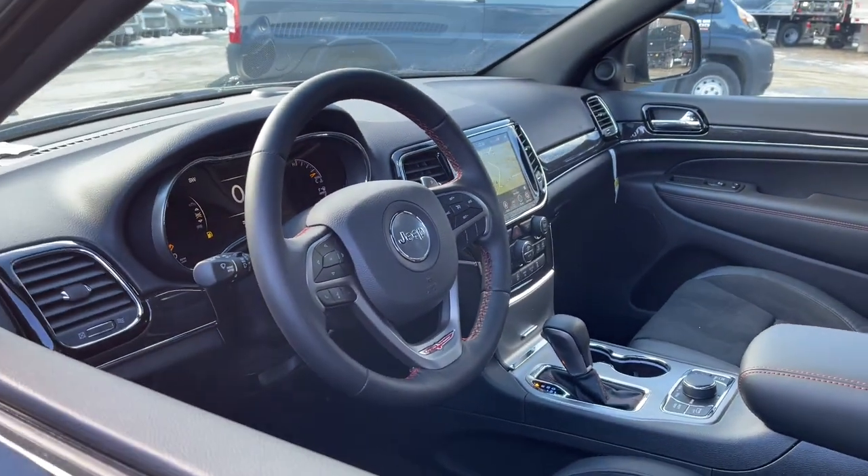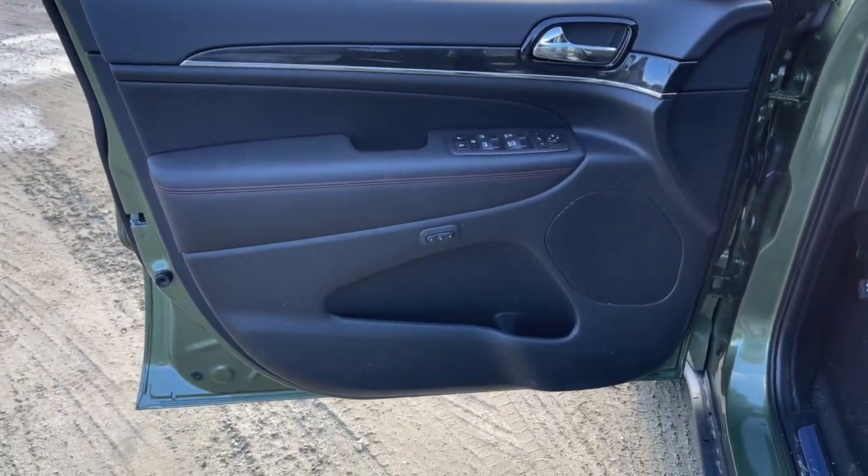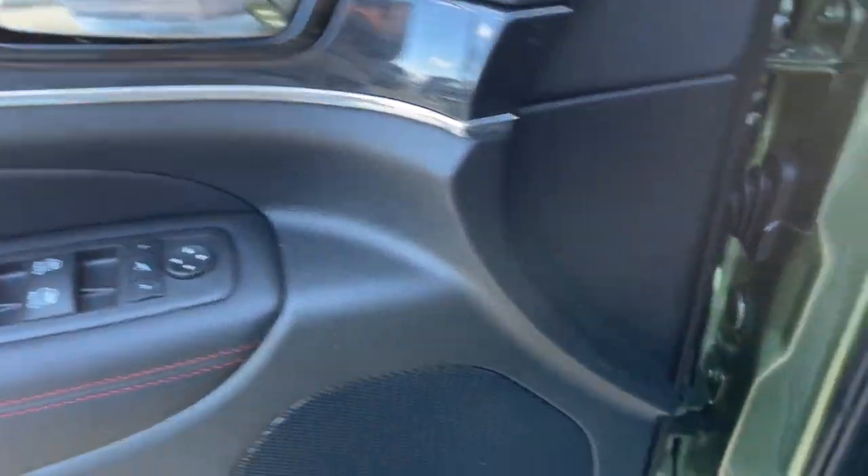Power windows, four-wheel disc brakes, power steering. Rugged versatility meets high-tech luxury in the Grand Cherokee.